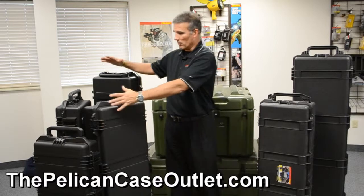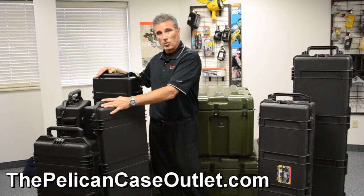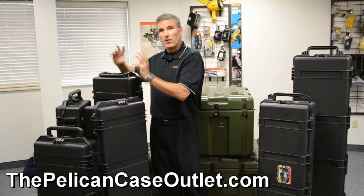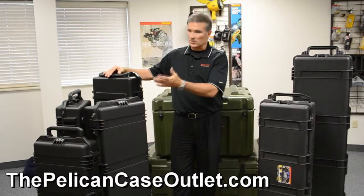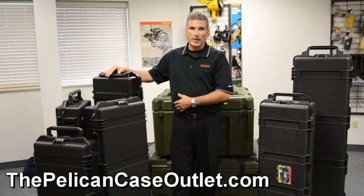This right here is pretty much the entire line of Pelican Storm cases when it comes to their gun case, or obviously we've used these for other purposes — aerospace, robotics, a number of other things.